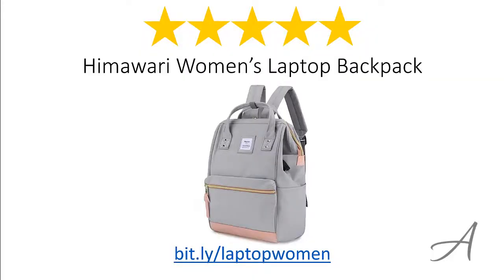So there you have it, the Himawari Women's Laptop Backpack. Considering its ease of use, the quality of the material, and its overall functionality, we feel that this women's bag is the most valuable for your money.